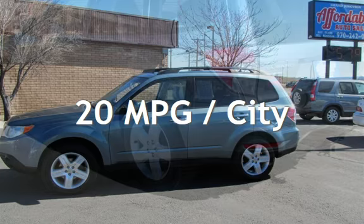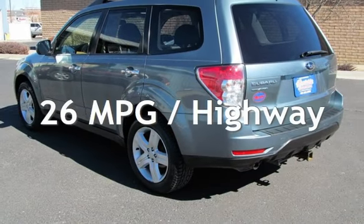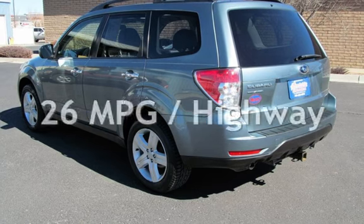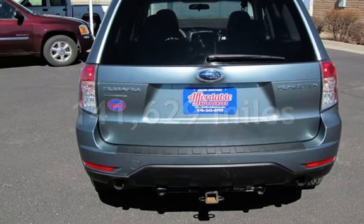Estimated fuel economy for this vehicle is 20 miles per gallon in the city and 26 miles per gallon on the highway. This Subaru has less than 142,000 miles on the odometer.